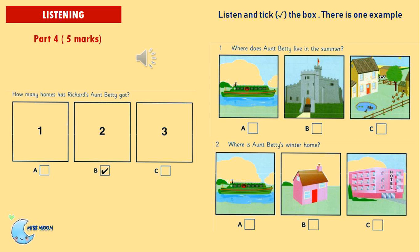Question 1: Where does Aunt Betty live in the summer? Does she live near your farm? In the winter, yes, but in the summer she travels a lot. Where does she go? She goes up the river in her summer home. It's a boat.